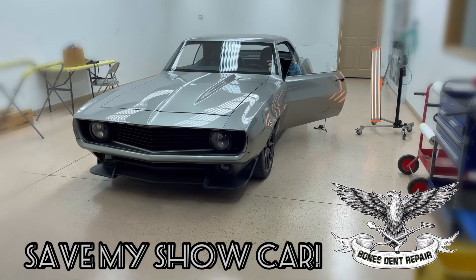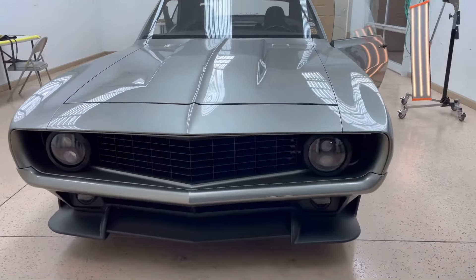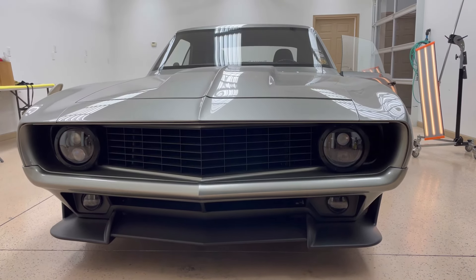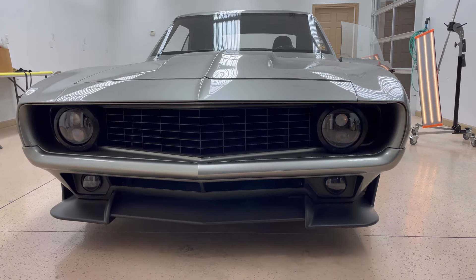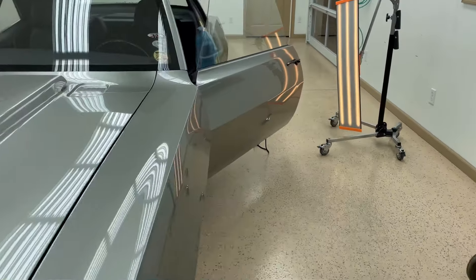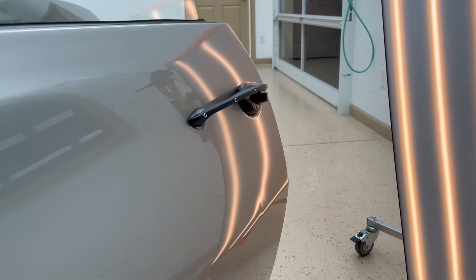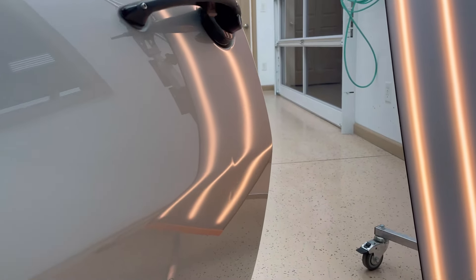Hi everyone, this is Jim with Bones Dent Repair. Today we're going to show you how we saved this show car from getting repainted — that would be devastating. As you can see, this has the highest quality refinish in the automotive industry. There are a lot of intricacies when it comes to repairing a show car.